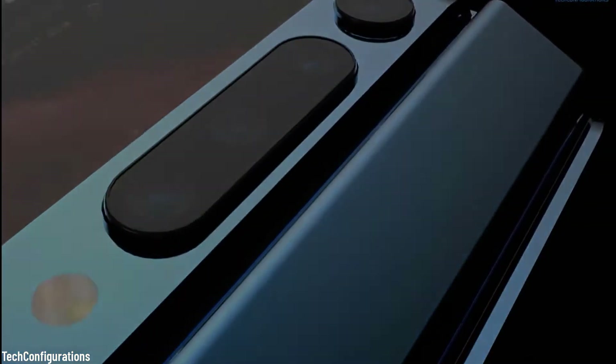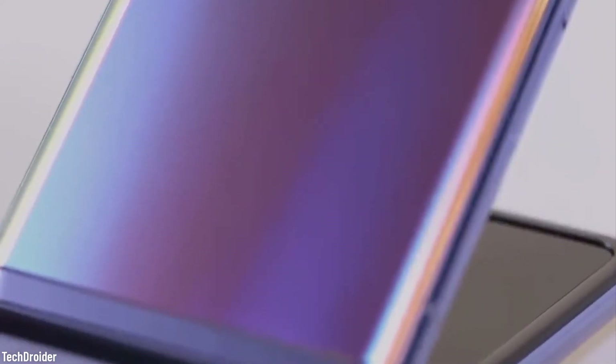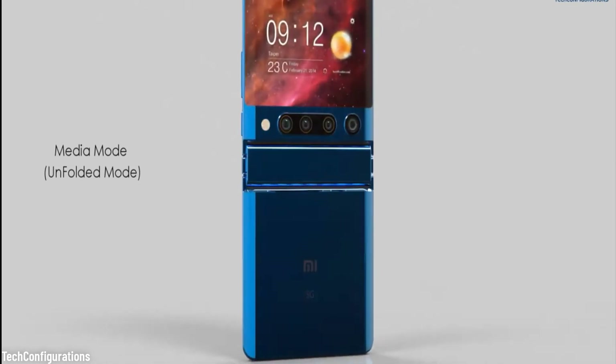Rumor has it that the phone will have an ultra-thin glass OLED display under a thin layer of plastic, and the flexible display will form the inner part of the phone. When unfolded, it will work as any other regular smartphone. Whoever said bigger is better?